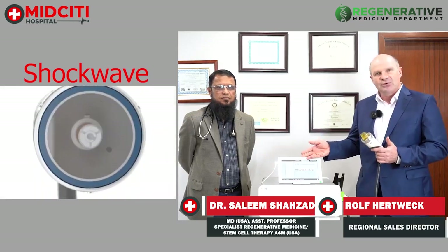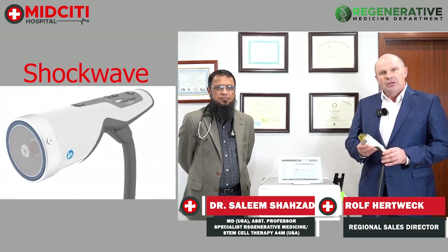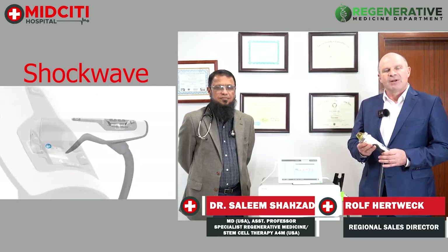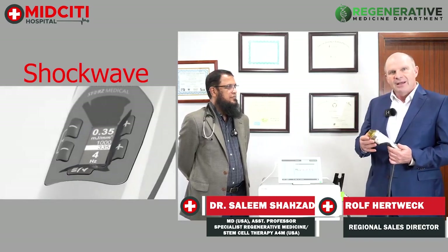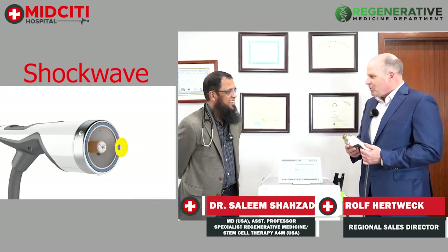What we do here with these units, we stimulate specific areas of pain to get an improved metabolism, to get better oxygen and blood flow supply, and to change over the long term the regenerative process in the specific area. Dr. Salim, what is the main indication in the orthopedic field you are using in your hospital? What kind of patients do you see there?